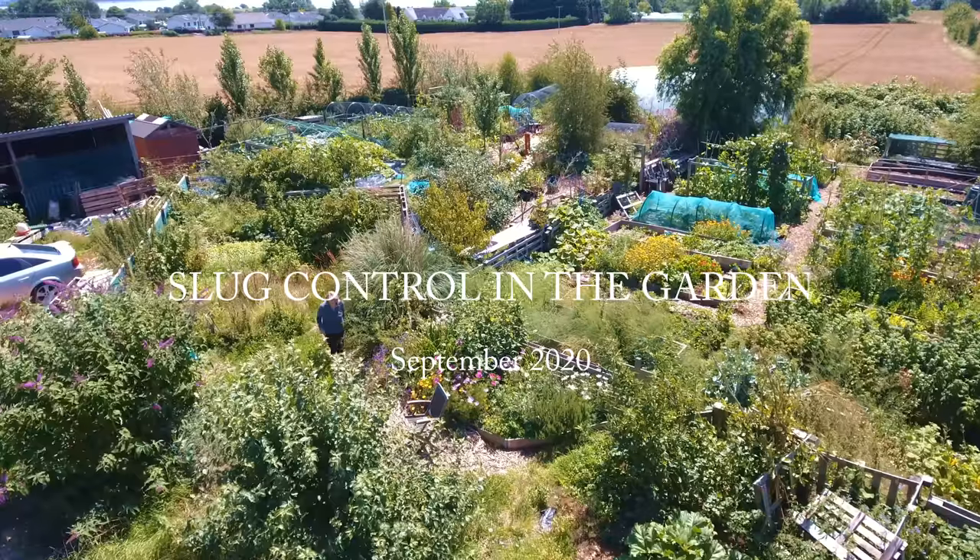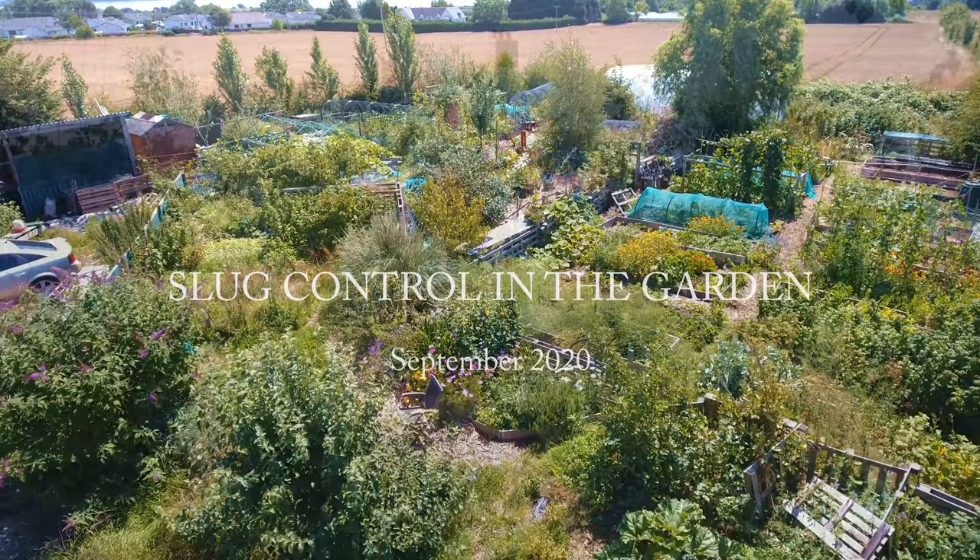How to control slugs in your garden. I'm Liz Zorab and this is By The Farm. If you're like me and feel like you're always doing battle with the slugs and snails in your garden, this video is for you.